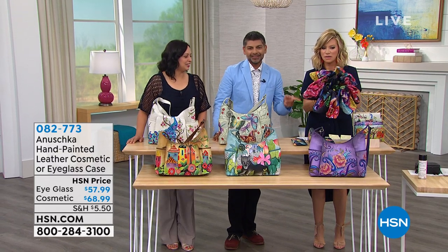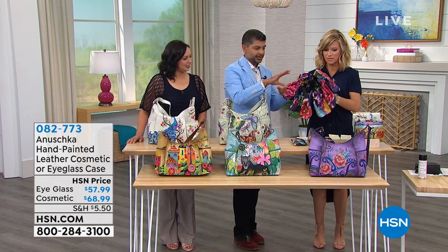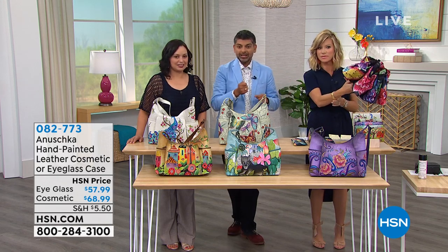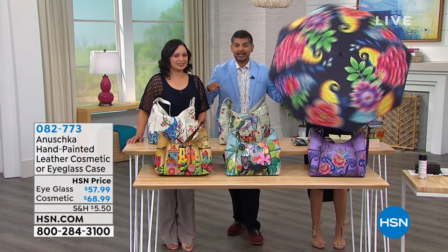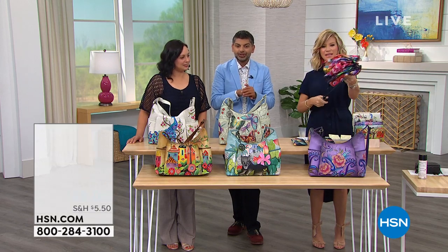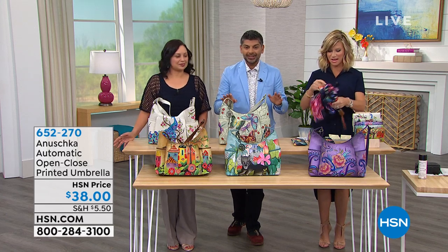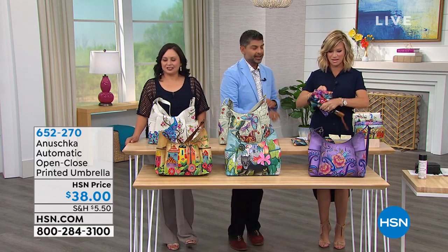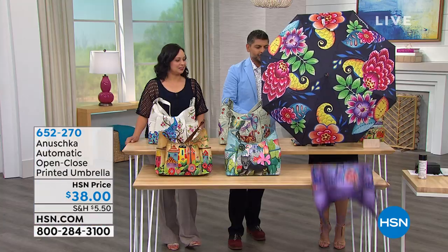Isn't this umbrella beautiful? It's got a telescopic arm — one press of a button it comes open, one press and you can close the canopy and snap it back. It's got UV50 protection, so with rain or shine you're always going to feel great. Now, this is not painted — it is printed.